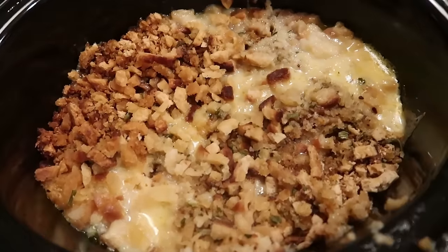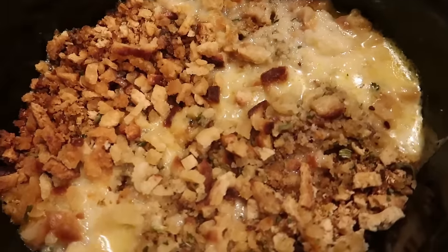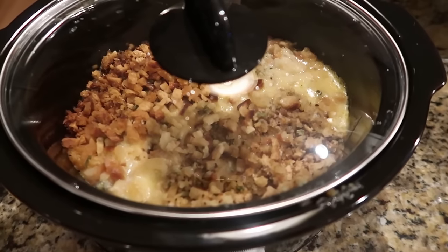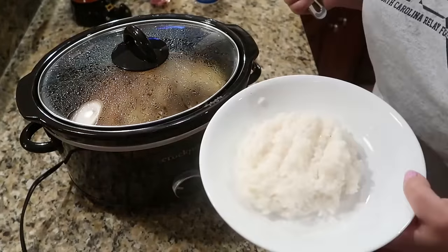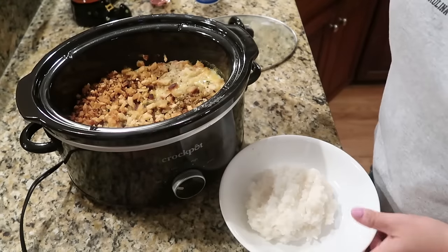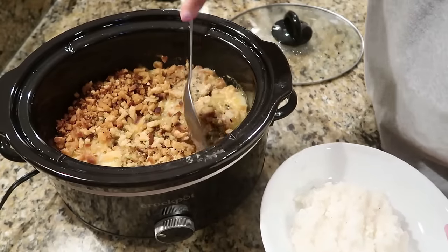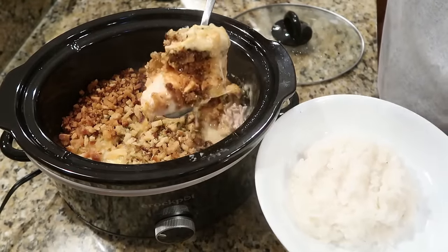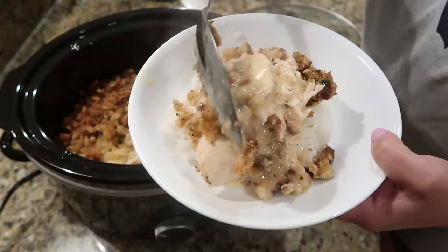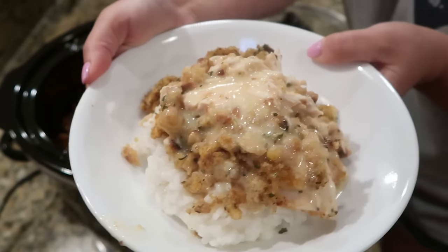The Swiss chicken cooked on high for three hours and then low for another hour. It smells like a little mini Thanksgiving in here — looking good, cheesy, and golden. Serve it over rice. The chicken is nice and tender; it's like Thanksgiving in a bowl. If you haven't tried this crock pot recipe, you need to.